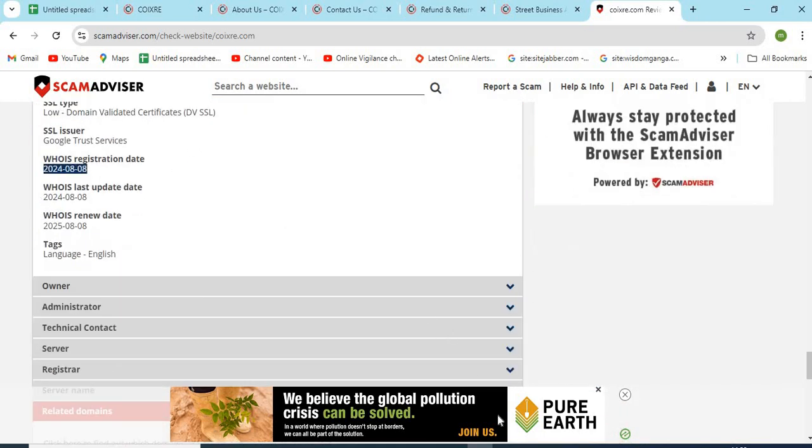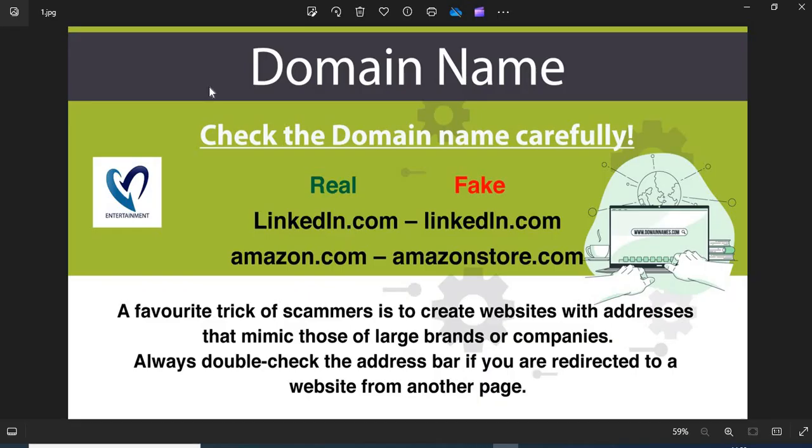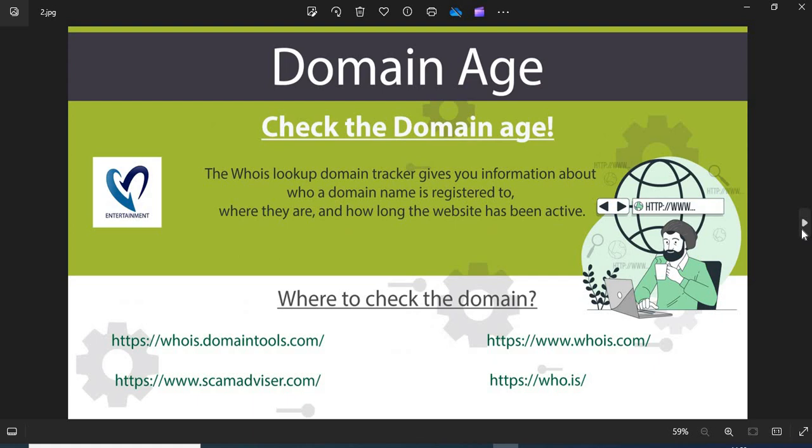Now we are providing a few more helpful points to check while shopping from a new website. 1. Domain name: always check the domain name very carefully, as scammers generally use lookalike domain names. 2. Domain age: always check the age of the website. Old websites are more trustworthy than newly created ones.